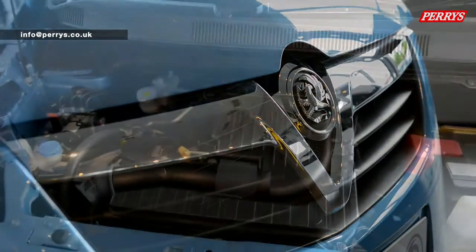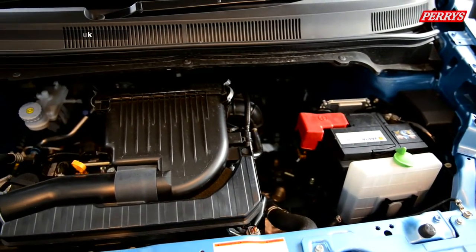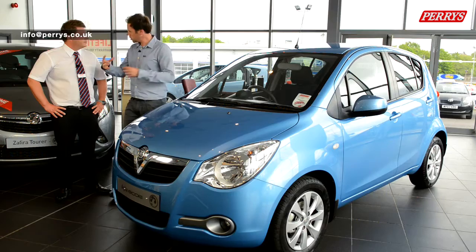With small fuel efficient engines combined with cheap road tax and insurance, the Vauxhall Aguila is the perfect partner for a first time buyer. Let's have a look inside the car.